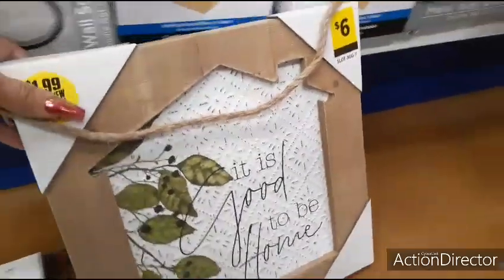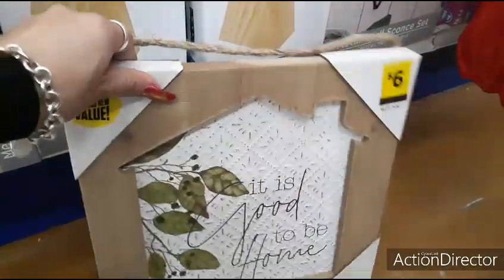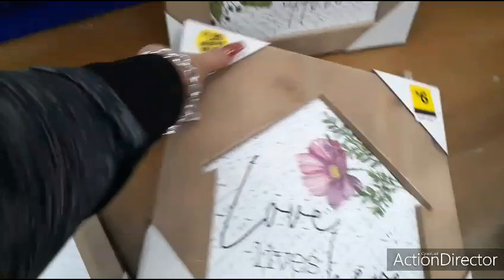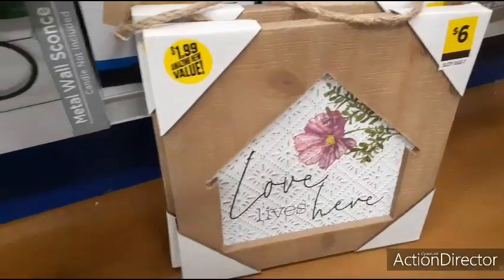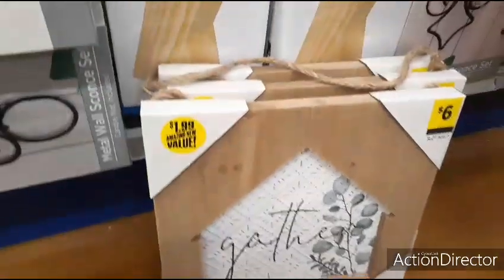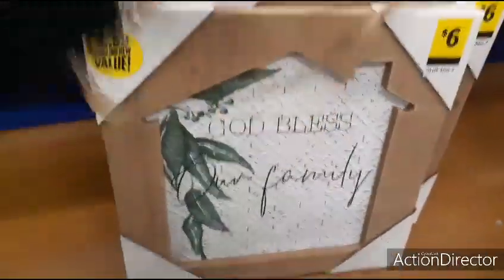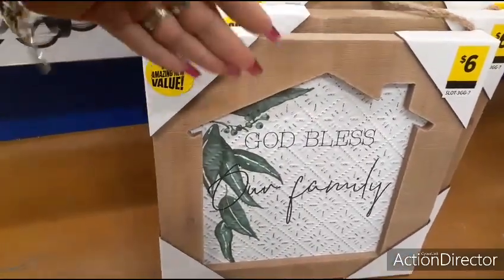Here are some cute gifts for $1.99. This is actually wood — it looks like Dollar General but the price is $6 or $1.99. This is wood and it says 'It's Good to Be Home.' This one says 'Love Lives Here' with a cute flower, and I like how it's the outline of a house. This one says 'Gather,' then there's two more: 'Welcome' and 'God Bless Our Family.' So this is a totally acceptable cute gift for $2 plus tax.